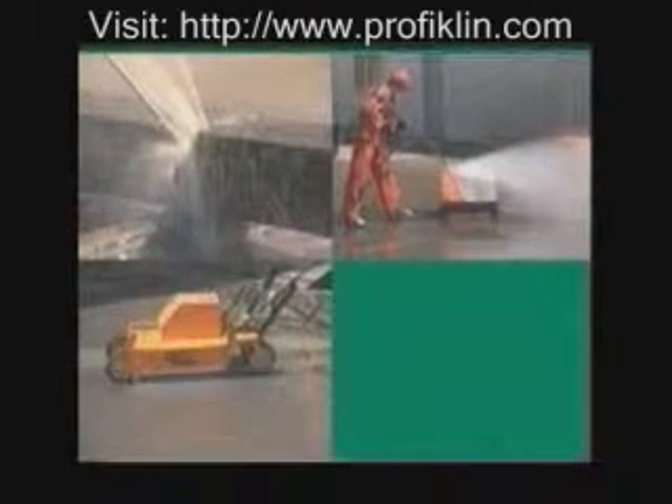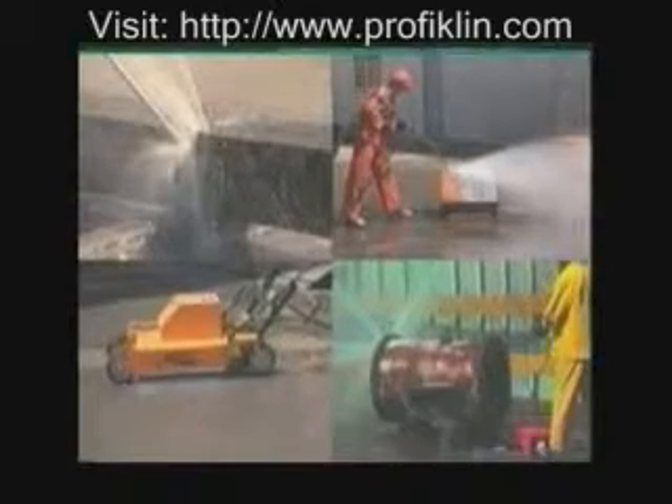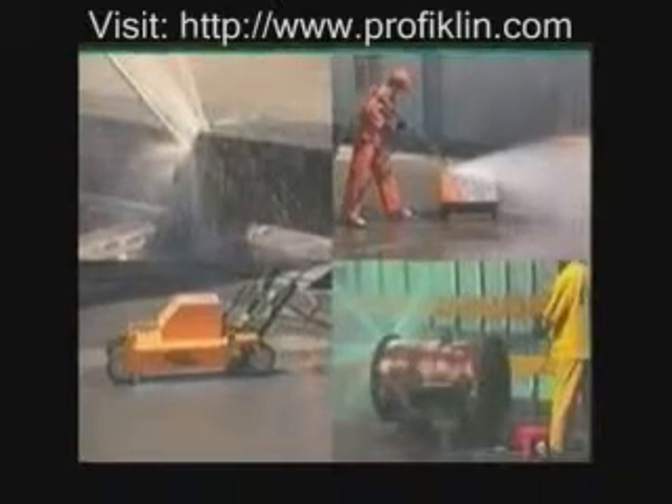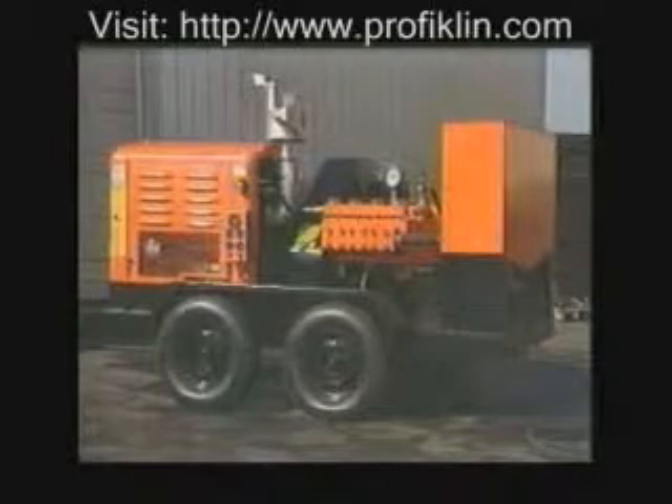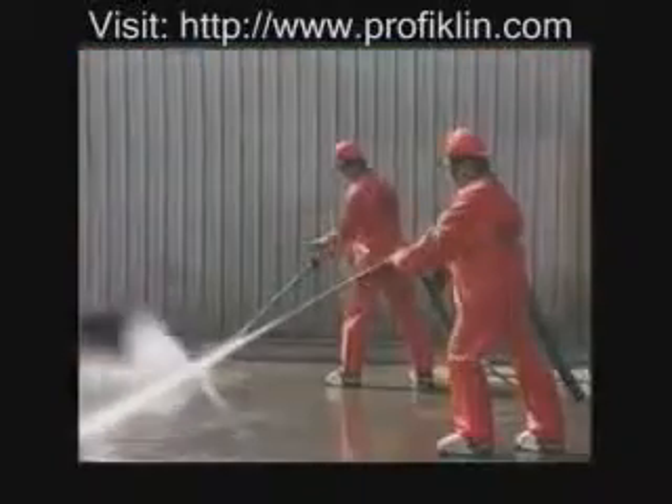High-pressure water jetting for the industrial service contractor: unlimited opportunities for work, growth, and profit. NLB Corporation — knowledge and experience in all phases of contractor water jetting. Top quality high-pressure systems and accessories fully backed by the manufacturer. NLB: where high pressure water is our only business. NLB: the industry leader in high pressure water jet technology.